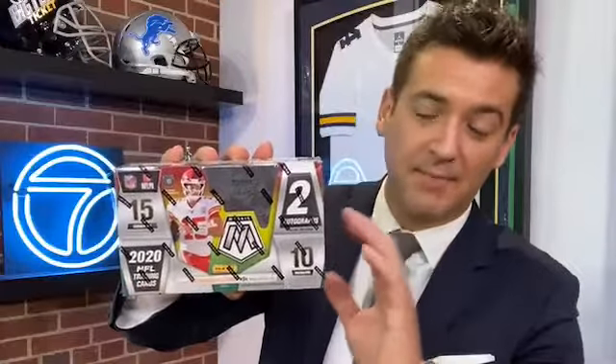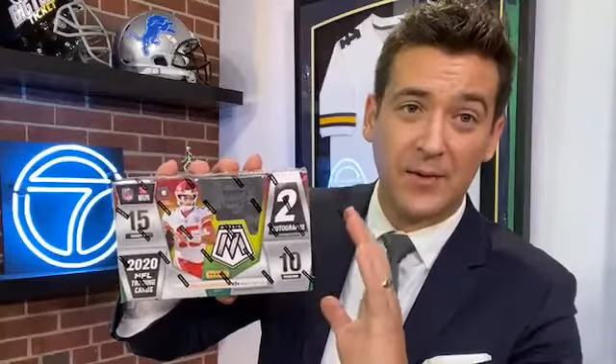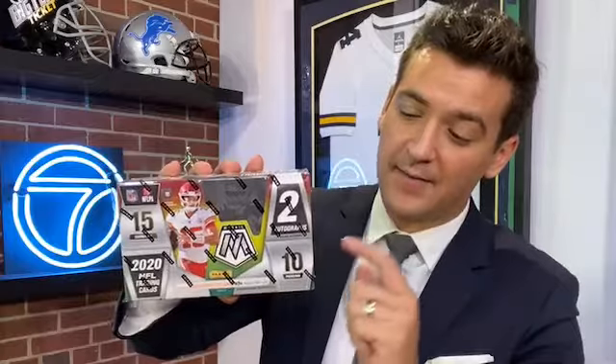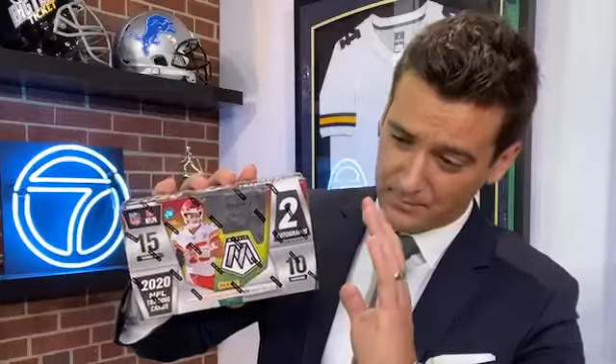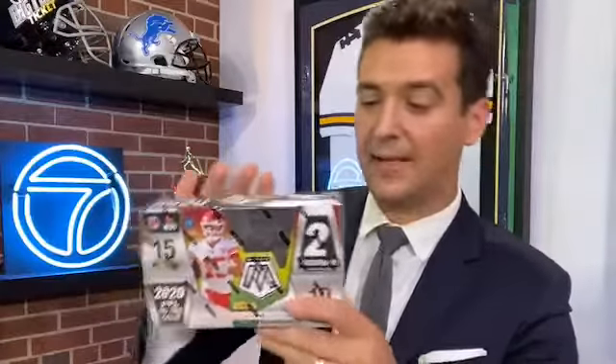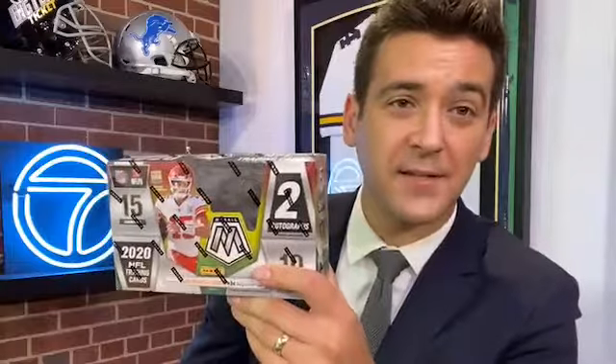We're opening up a hobby box. Just to let everybody know: two autographs per box on average, ten packs per box, 15 cards per pack. This product features Joe Burrow, DeAndre Swift, Justin Herbert — all of the top rookies you can think of. They're in here with autographs, hobby exclusive stained glass and swagger inserts. You get five silver prisms and 15 mosaic prisms per box, and 200 base cards within the entire set. This thing is jam-packed with great stuff.